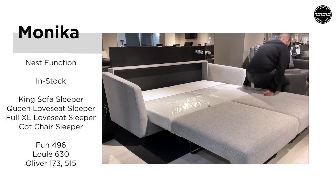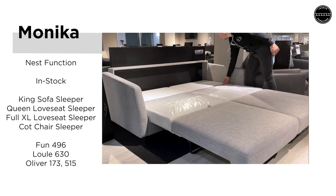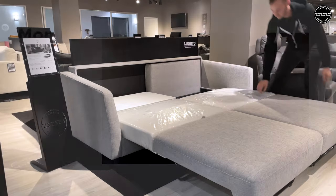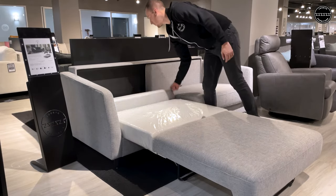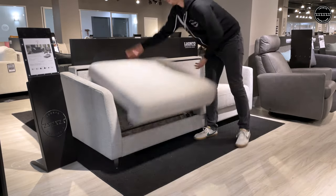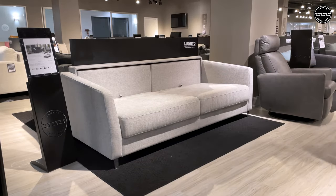This is Monika, available from our in-stock program in four covers and four sizes. It's easily operable with our Nest function, which opens and closes in four steps, perfect for those looking for an easy, lightweight operation.